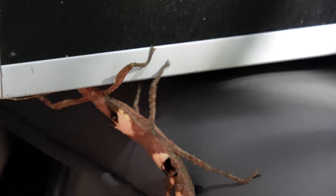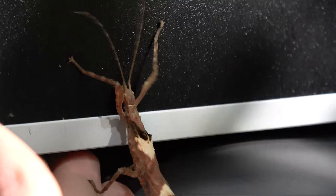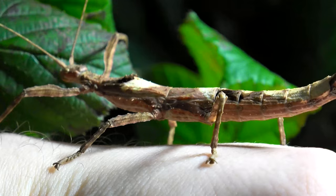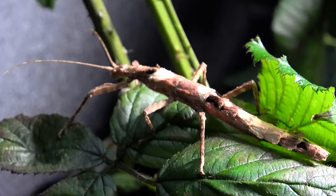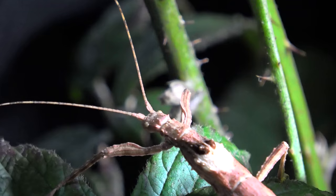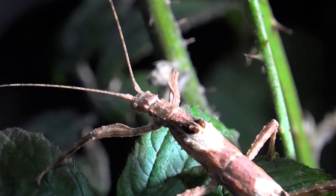The first specimens of the Lamponius gurini were actually found by a French stick insect group back in 1984, so these were discovered an awfully long time ago. As for eggs, these are simply dropped by the phasmid — some species like to stick, flick, or bury eggs, but these simply drop them to the ground.